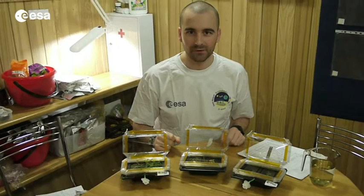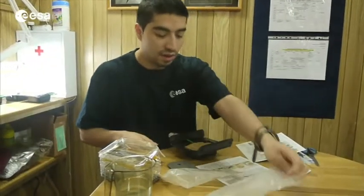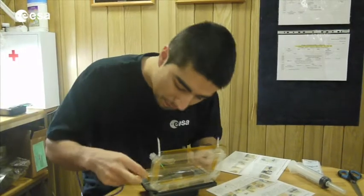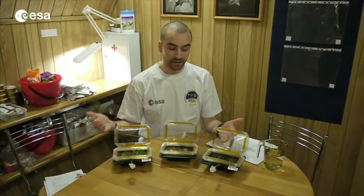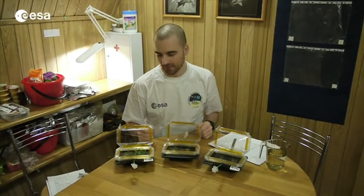Hello. So after 10 weeks of growing our Arabidopsis here in the Mars 500 modules, I wanted to make a quick update with you about our plants. As you can see, we have only three greenhouses left. The fourth one didn't have any plant inside after several weeks of waiting.